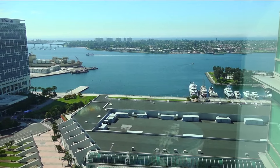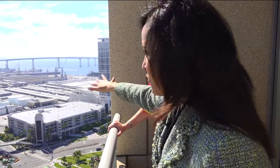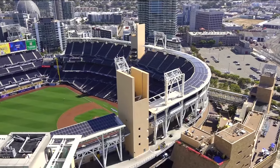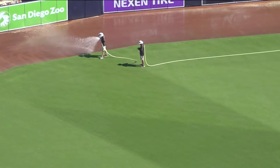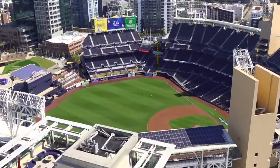You get the bay views, you get the city lights at night, you get the Coronado Bridge, all the bay over here, and then, of course, you have a bird's-eye view of Padres Stadium. While we were there, you could see the grounds crew preparing the grass for the next playoff game.